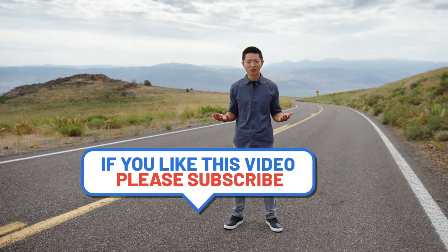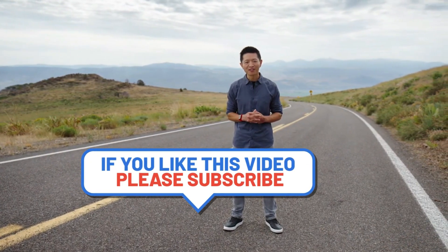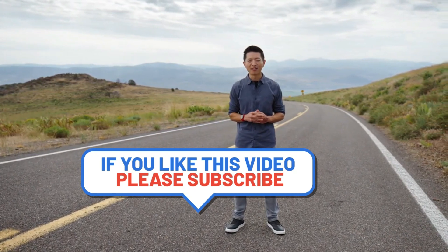That's crash detection on Apple Watch Series 8. We truly hope you never need it, but that you will feel a little bit safer every time you get in the car.